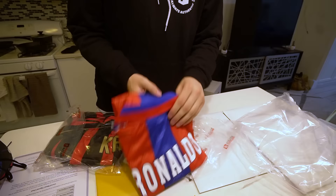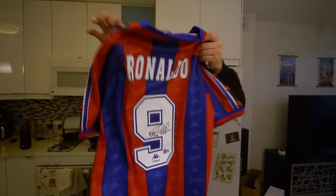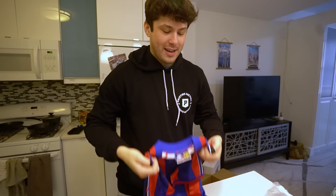That doesn't look like Cristiano — I think we're going OG Ronaldo. This is sick, wow. Is the signature there? This is giving me goosebumps. I love that it's got the Kappa as well — if you look at the kit. Fire Barca kit. I would actually wear this, but you can't wear it with the R9 signature on it.